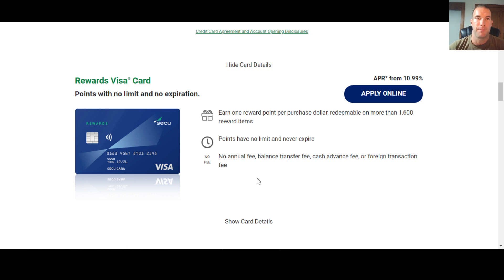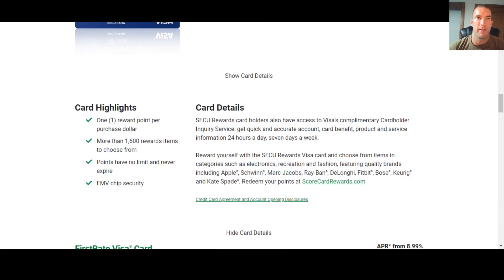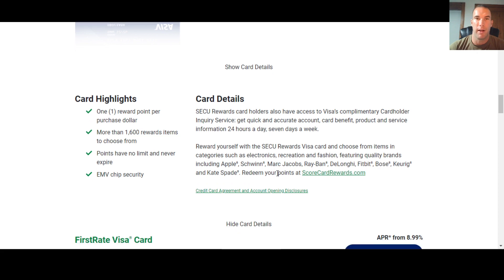Looking at the card details: you get one reward point per purchase dollar, redeemable on more than 1,600 reward items. Points never expire, and there is no annual fee, no balance transfer fee, no cash advance fee, and no foreign transaction fee — the same across all seven of their cards. You can redeem points for items in categories like electronics, recreation, and fashion, including brands like Bose, Fitbit, Ray-Ban, and Marc Jacobs.